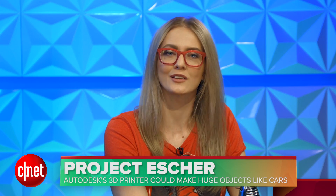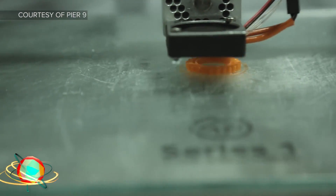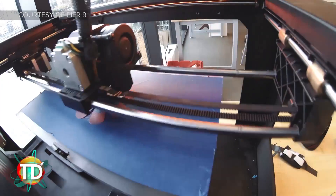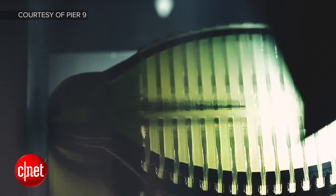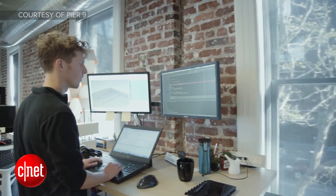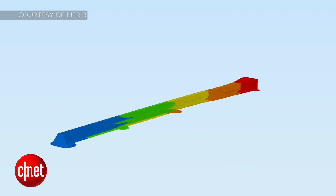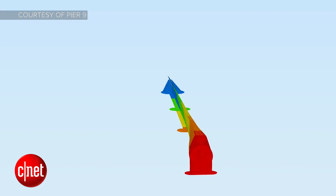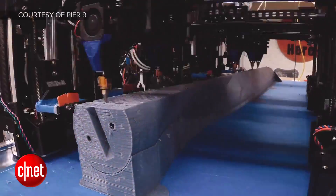Speaking of really good stuff, Autodesk has a very interesting 3D printing array that is going to enable people to print really big stuff. Project Escher is a network of 3D printers designed to print different pieces of the same item at the same time, meaning it could print something large and complicated in a much shorter amount of time than printing out one part at a time.